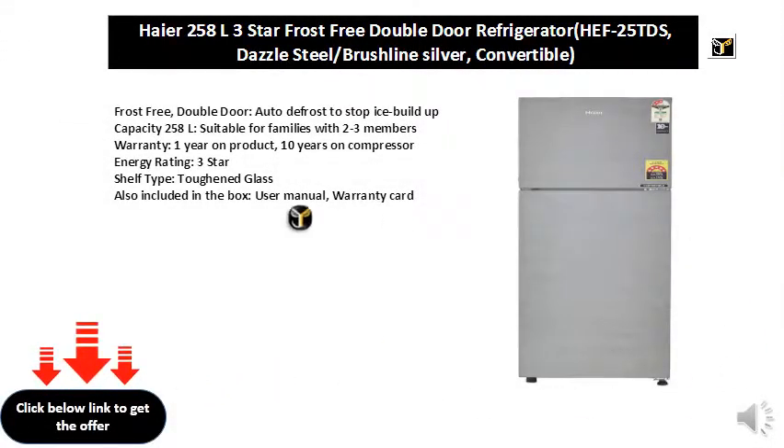Frost free, double door. Auto defrost to stop ice buildup. Capacity 258L, suitable for families with 2 to 3 members. Warranty: 1 year on product, 10 years on compressor. Energy rating: 3 star.